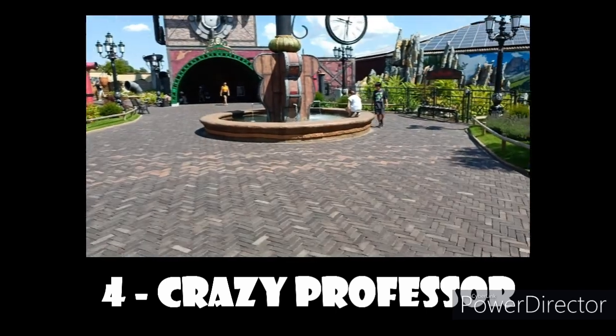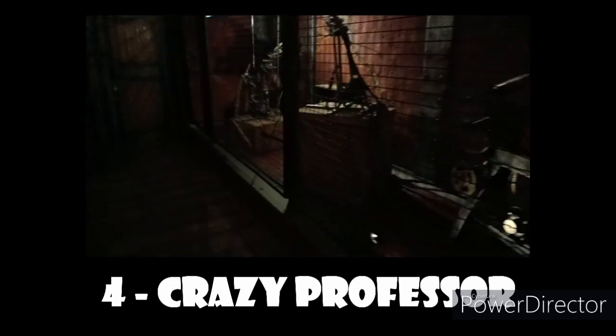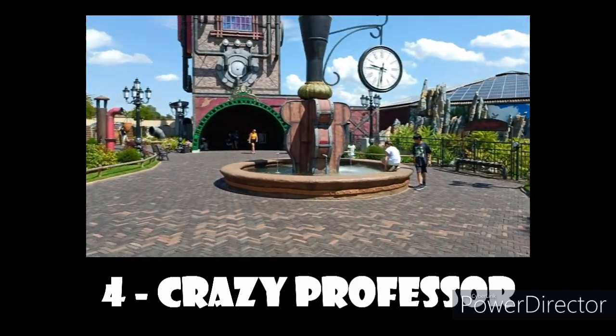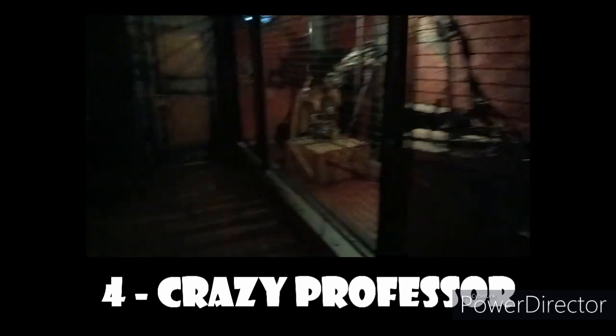This one is screen-based, but the screen follows you all the way up, so it's actually a very creative use of screen. There are some other special effects here that I won't spoil in this video, and I can just tell you the initial drop is actually just as powerful as it is on Mystery Castle, even though it's only about 20 meters tall.